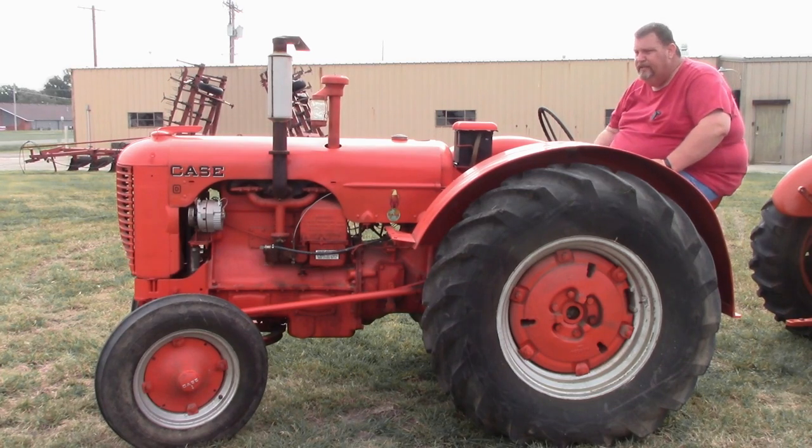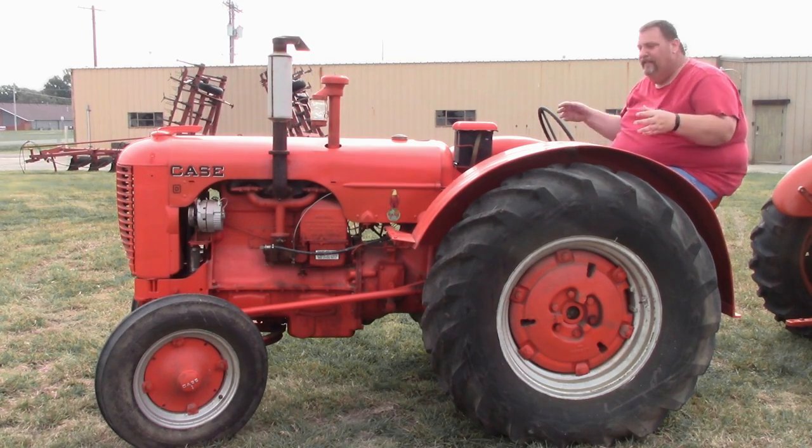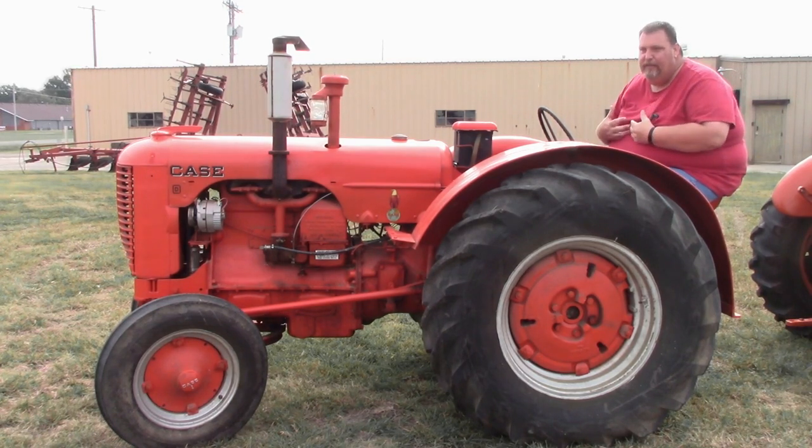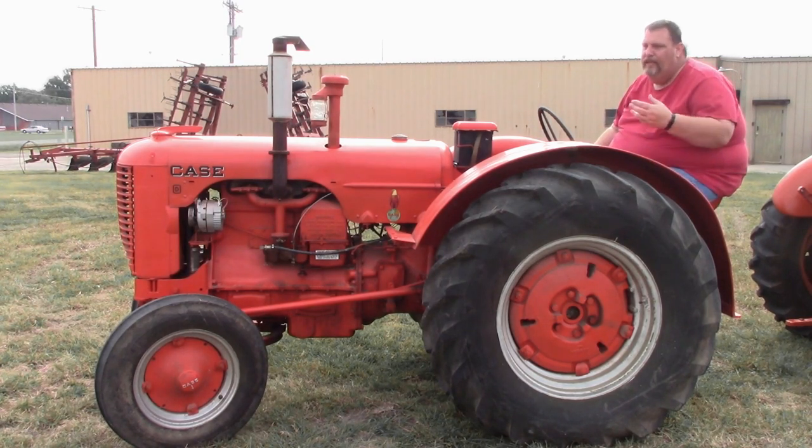I will probably list this tractor along with the other tractors on Gavel Road and kind of set a bottom dollar on this thing. But you guys need to convince me not to keep it. I need your help because I have convinced myself that it's never going to sell and I need to keep it anyway.